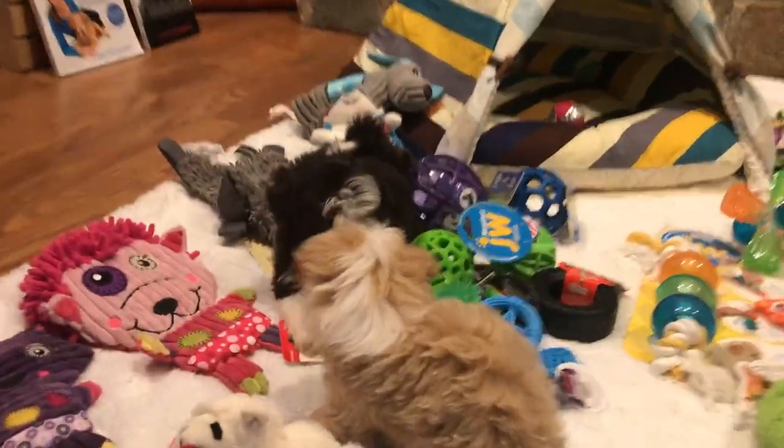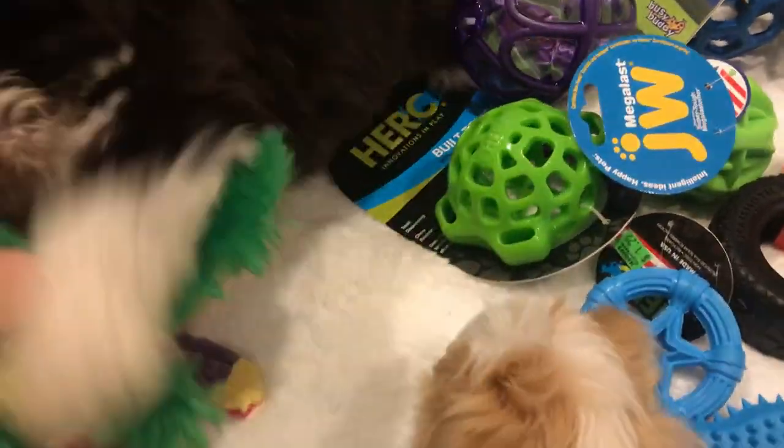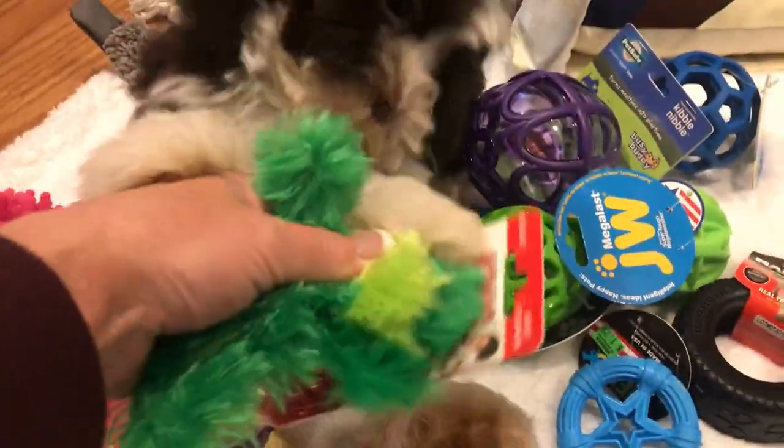Raisin, come here! Good girl! And they seem to be liking this one right here, which is made by Kong. It's just got a little squeaker on it.